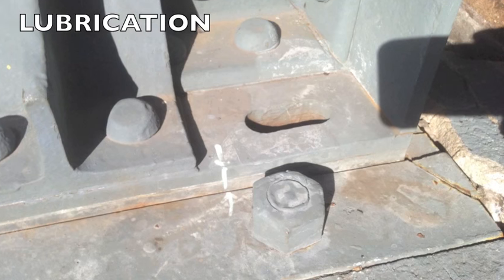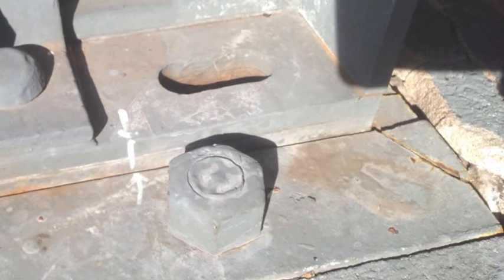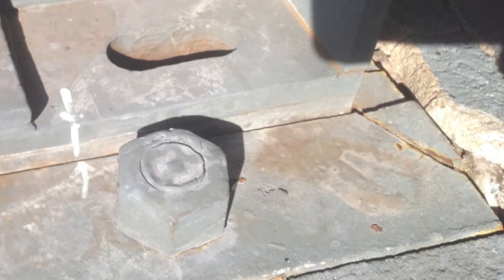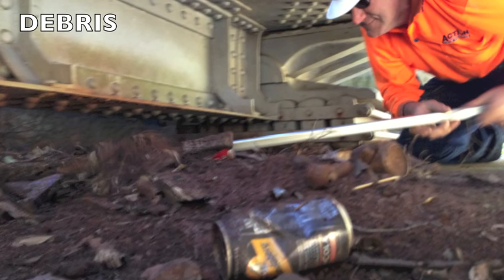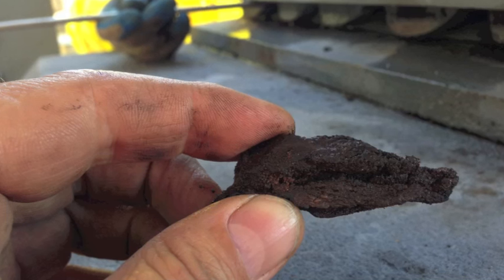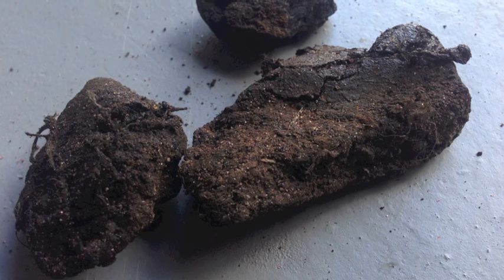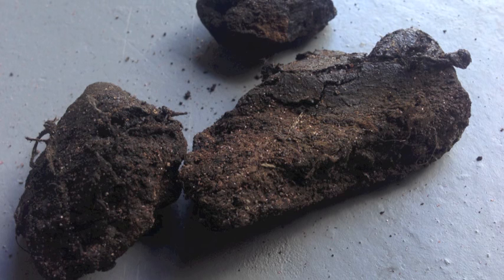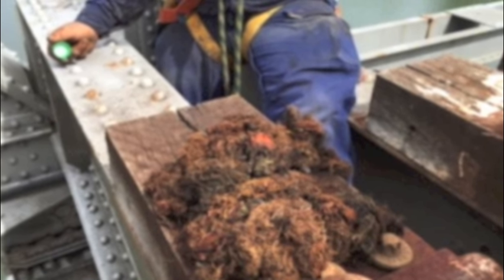Bearings that aren't regularly lubricated through grease or a penetrating oil can have issues. In this particular instance this slide plate bearing has a crack on the bed plate. Debris can inhibit bearing movement. If bearings aren't cleaned, old grease becomes fossilised, rock hard and can inhibit movement. This dry cotton wadding was removed from one nest of roller bearings. We have seen bent keeper plates and broken bolts as a result of bearings not being able to move due to debris.